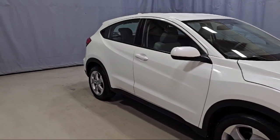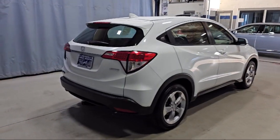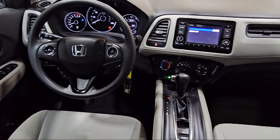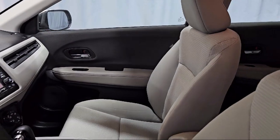Alloy wheels, outside temperature display, electronic stability control, steering wheel controls, rear spoiler, air conditioning, tire pressure monitoring system, and has less than 90,000 miles on the odometer.